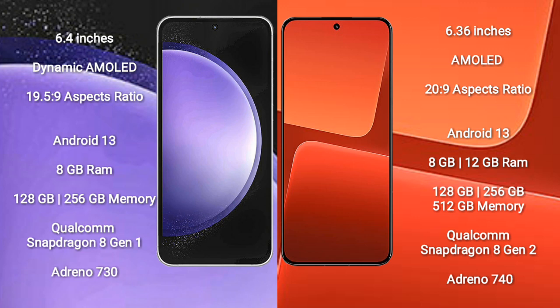Samsung Galaxy S23 FE runs on the Android 13 operating system. Xiaomi 13 also runs on the Android 13 operating system.